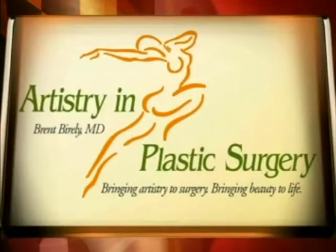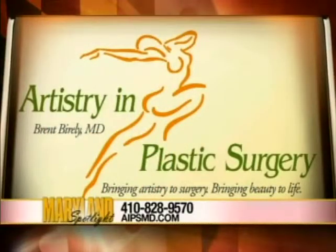Well, if anybody wanted to get in touch with you about a consultation, do you have a website? The website is artistryandplasticsurgery.com — it's actually AIPSMD.com. Thanks for joining me today. And thanks for joining us today on Maryland Spotlight. I'm Kim Knight.